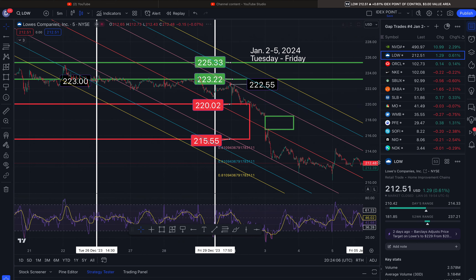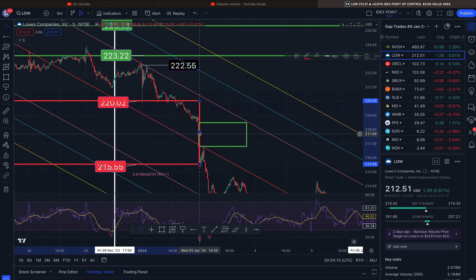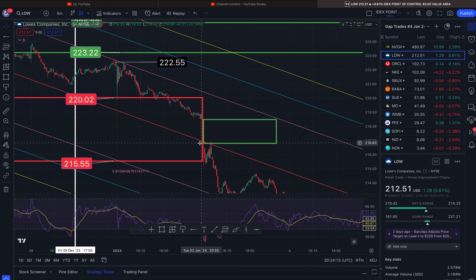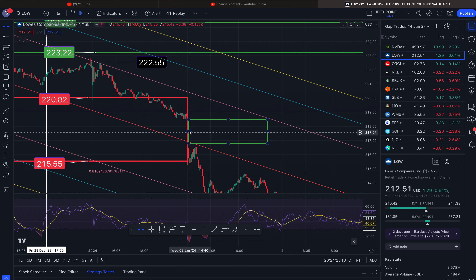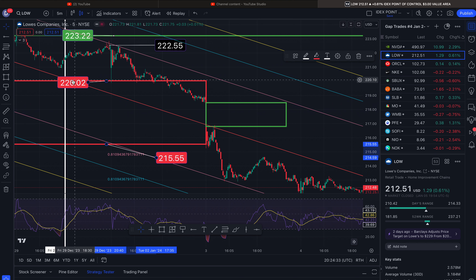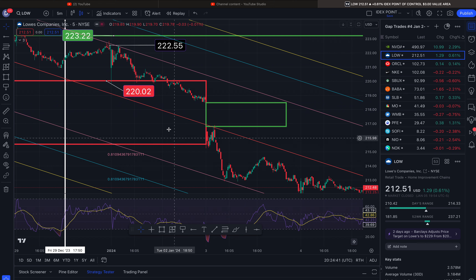This gap to the downside touched right there. The gap started to the downside at $220.02 and closed out at $215.55 — obviously a good area to go short. This will no longer haunt us.